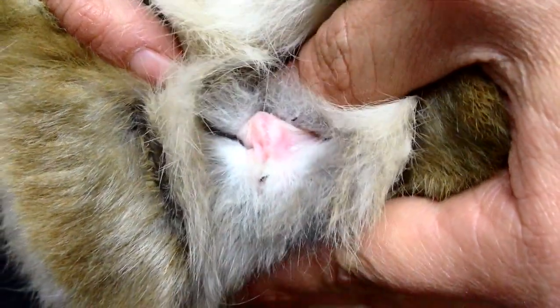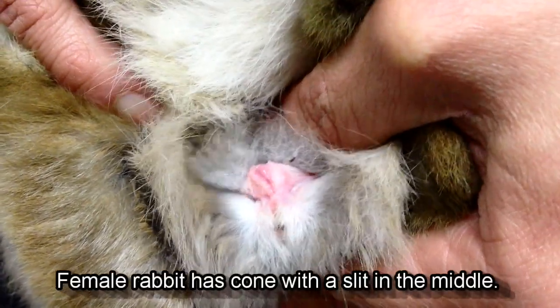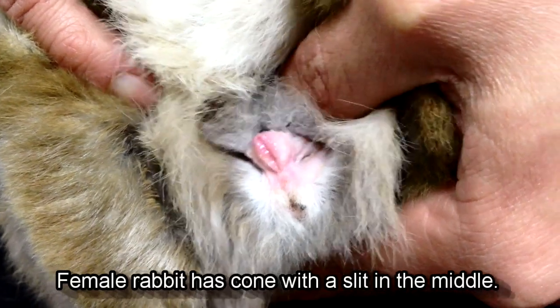A girl rabbit's genitalia is more cone-shaped with a slit that runs down the middle. Older rabbits also have an extra flap of skin and fatty tissue under the chin called a dewlap.